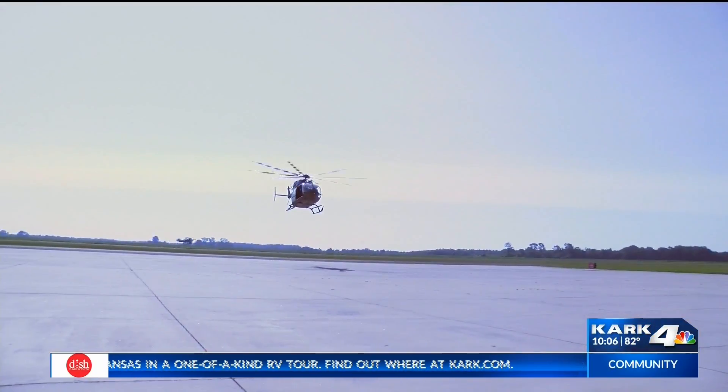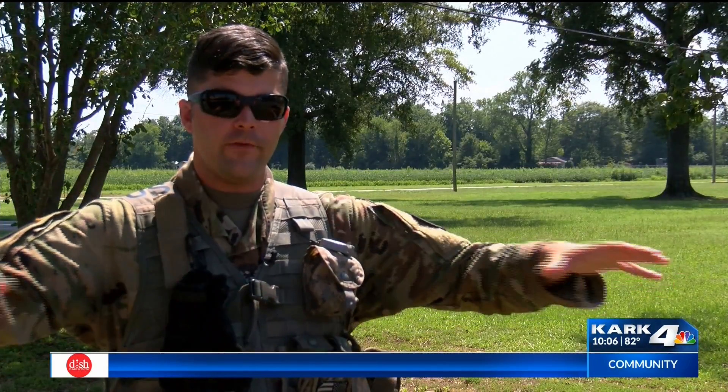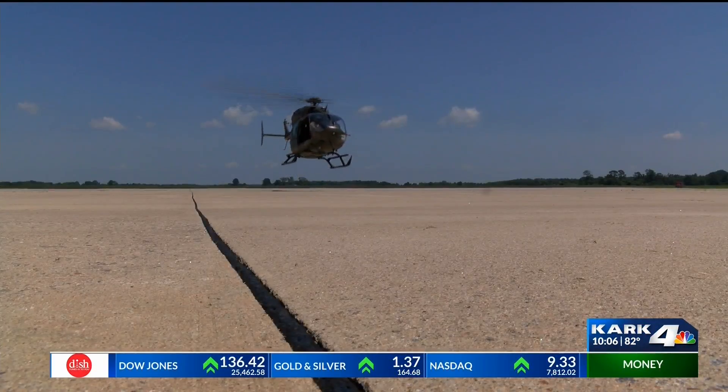Trained spotters know exactly what they're looking for — on the ground and from the sky. That's where the search is conducted today, from an Arkansas National Guard Blackhawk helicopter, getting an aerial view of the ground to see things that ground assets couldn't see. Settled in, it's time to fly high.